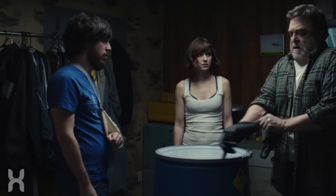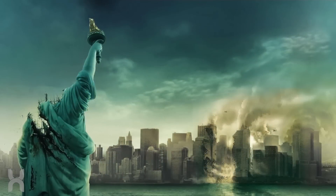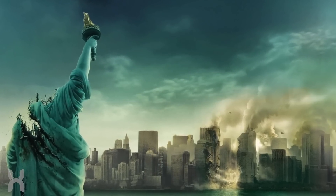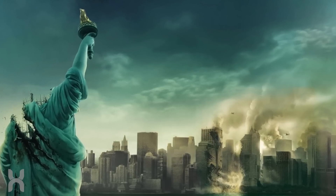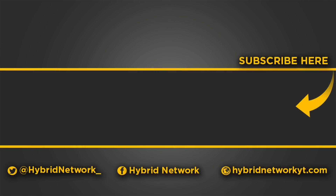That wraps it up for this video on what are the aliens in 10 Cloverfield Lane. Let us know your thoughts in the comment section down below. If you enjoyed this video, be sure to leave a like and subscribe to The Hybrid Network. I'm Michael for The Hybrid Network, signing off. Take care, bye-bye.